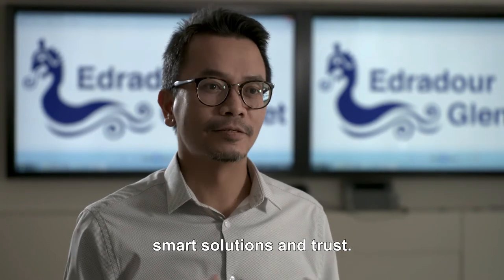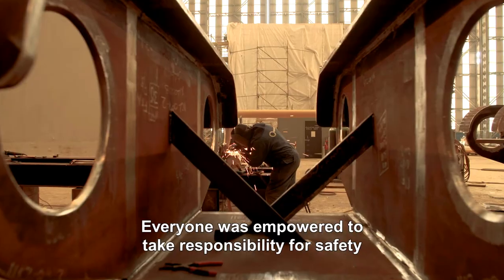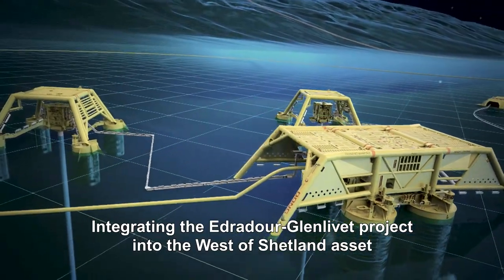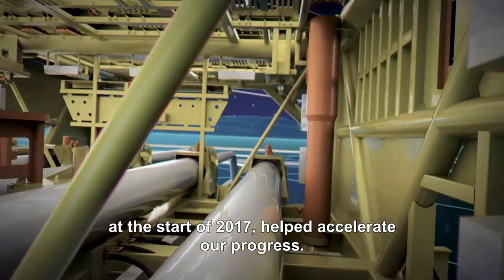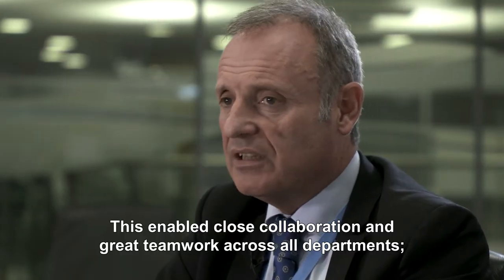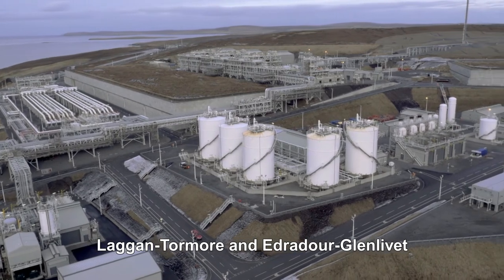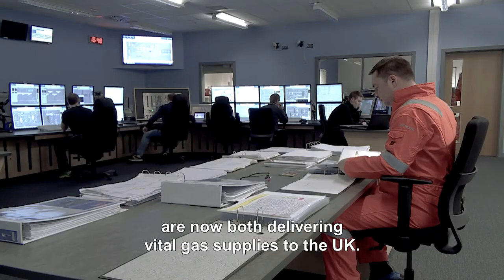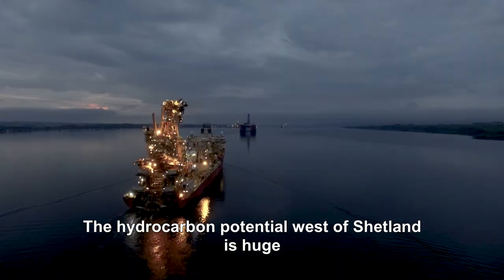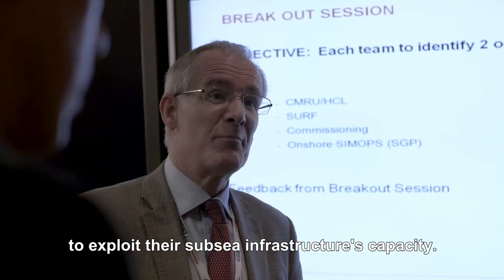I am proud to have worked on Edradour-Glenlivet. Everyone was empowered to take responsibility for safety and put forward ideas to make their task or workplace safer. Integrating the Edradour-Glenlivet project into the West of Shetland asset at the start of 2017 helped accelerate progress, enabling close collaboration and great teamwork across all departments to deliver start-up well ahead of schedule. Laggan-Tormore and Edradour-Glenlivet are now both delivering vital gas supplies to the UK — but this is only the beginning. The hydrocarbon potential west of Shetland is huge, and Total is keen to build new partnerships to exploit the subsea infrastructure's capacity.